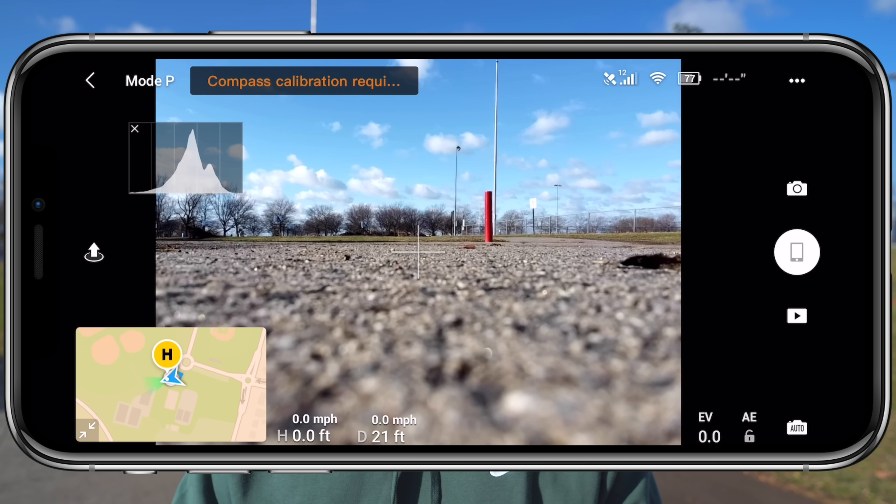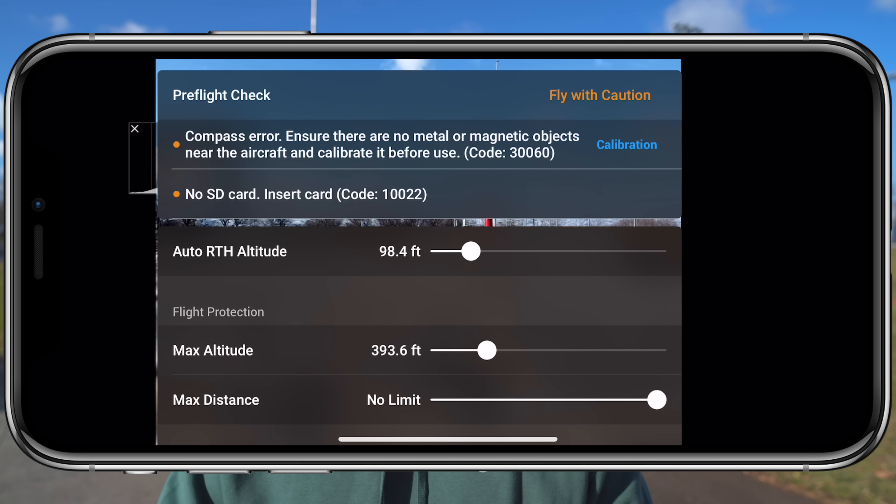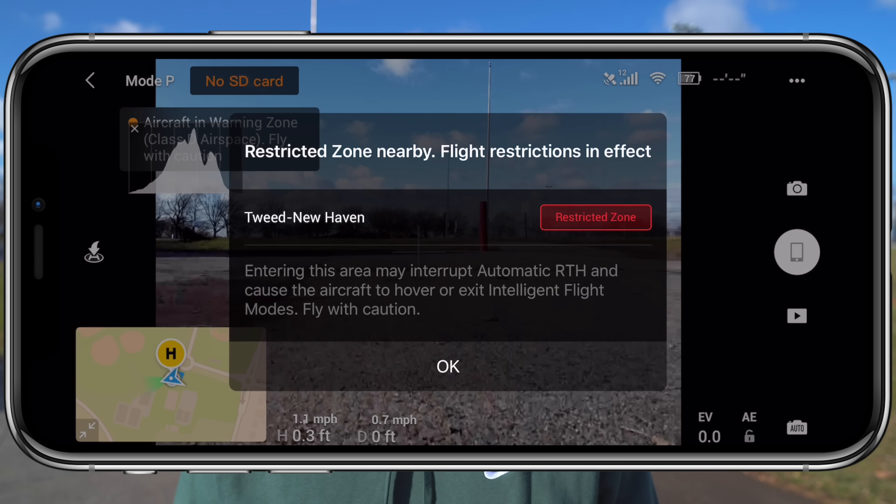Moving on to the next bullet point: it basically says that whenever we're asked to do a compass calibration, it's going to force us to do it. We won't be able to take off with the compass uncalibrated when asked to do so, and also when environment light is low, it will require a compass calibration to ensure flight accuracy since it can't rely on the vision positioning sensors. But just like the previous patch note, this doesn't work either. Right now I have a screen recording running, the drone is sitting next to me, it says compass calibration required in the top left corner — but we can still take off. Those two points seem like something DJI wanted to add but, despite updating both firmware and the application, they're not working.